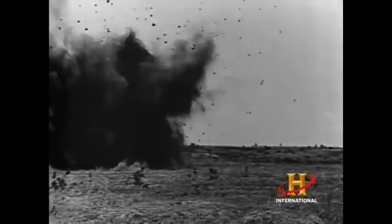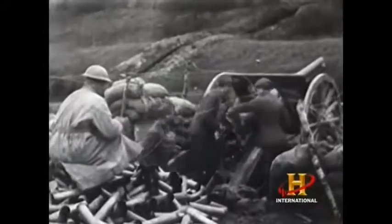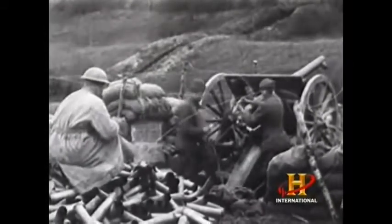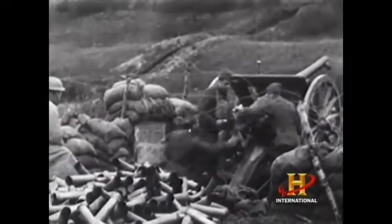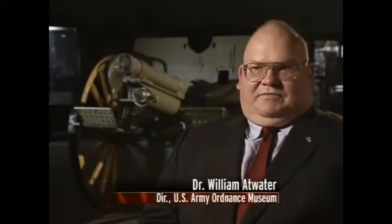They could fire up to 12 rounds a minute out of the French 75 — they used to say one in the gun and six in the air when really firing fast. The cannon weighed 2,700 pounds, was about 18 feet long, almost 10 feet wide, stood six feet high, and was protected by a gun shield. The 16-pound projectiles were breech-loaded with a range of roughly 7,500 yards. In the First World War, that firepower would become very, very important.